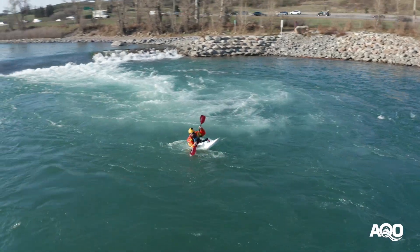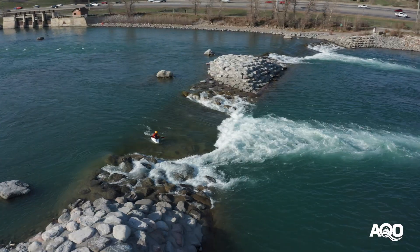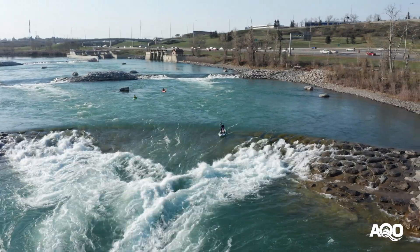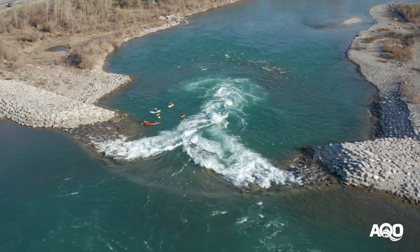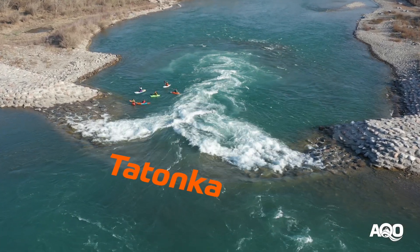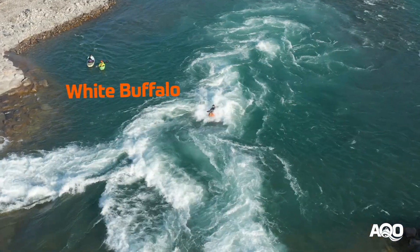3L is sadly a no-go zone due to it being extremely retentive. 3R is often referred to as Fight Club. The river forms a big pool above the final drop, feature number 4. This is actually two features known to the locals as Tatanka, the first river-wide wave, and the reactionary feature below Tatanka, which is known as White Buffalo.